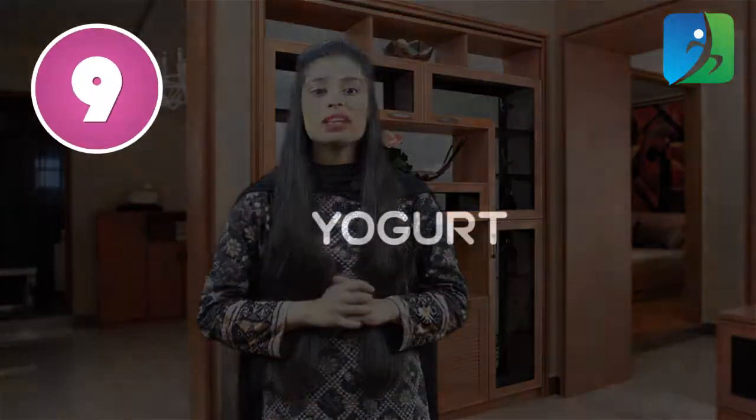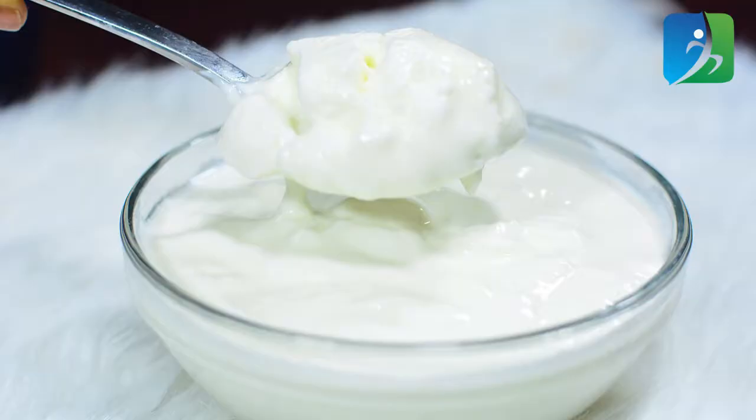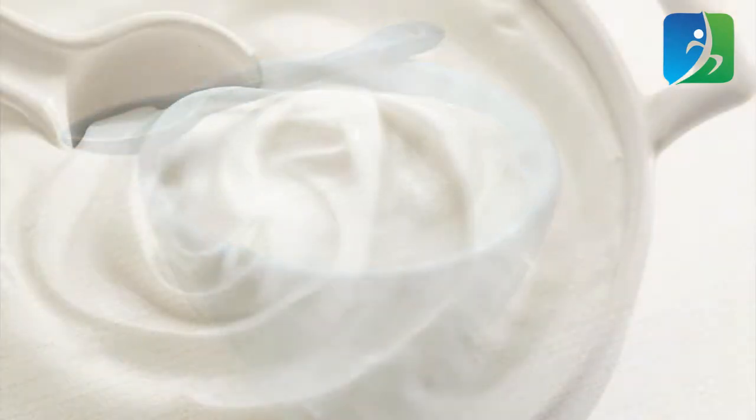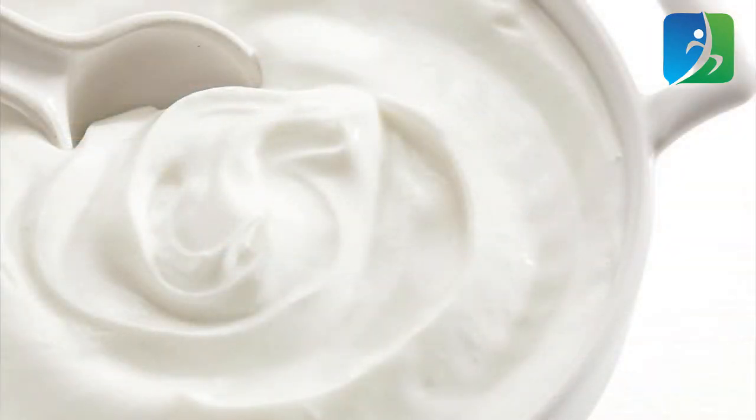The last one is yogurt. Yogurt helps to restore the skin's natural pH and is packed with lactic acid that works magically in skin exfoliation. Yogurt is also useful as a natural cleanser — it removes all the tiny dirt particles and toxins from the skin cells. Apply yogurt on your face, let it stay for 15 minutes, then rinse it off with warm water.